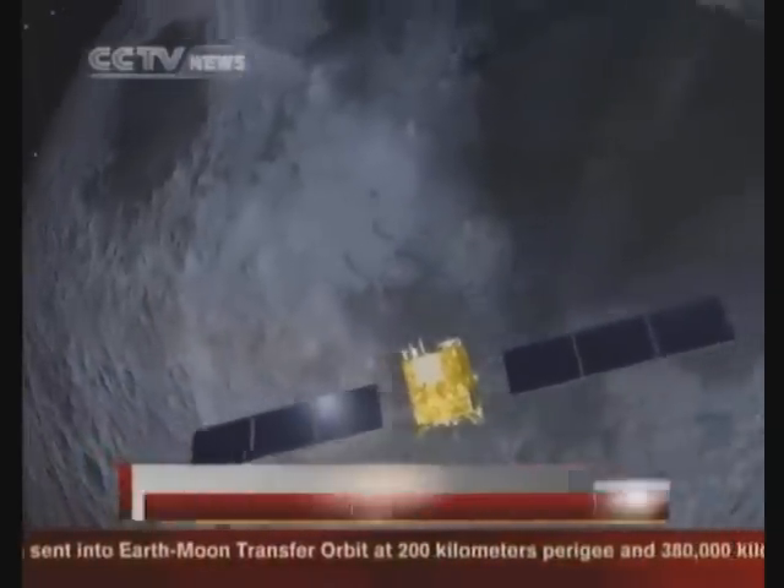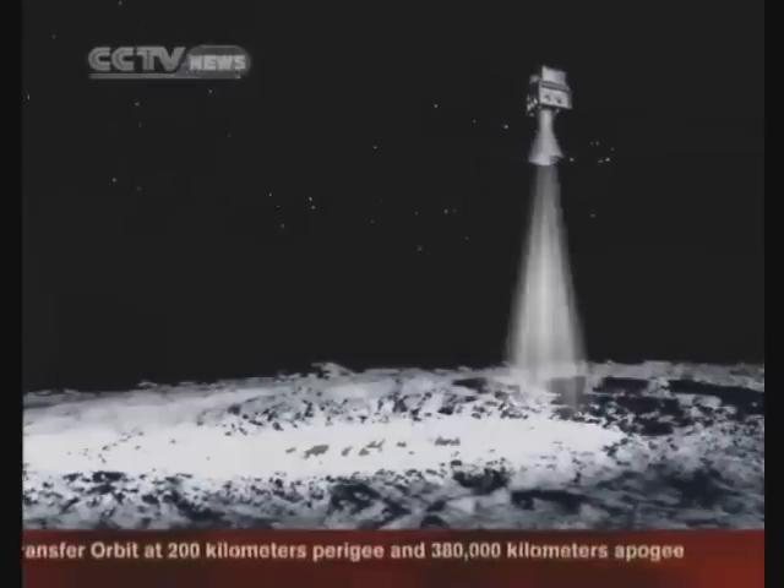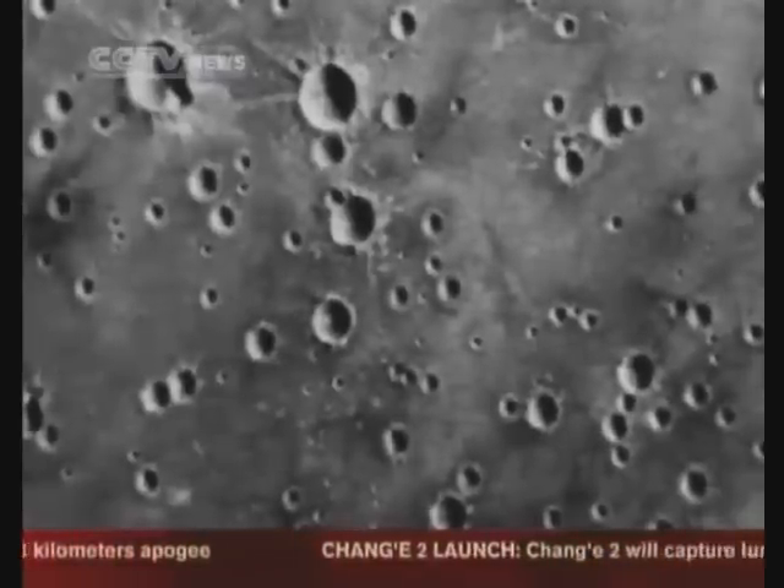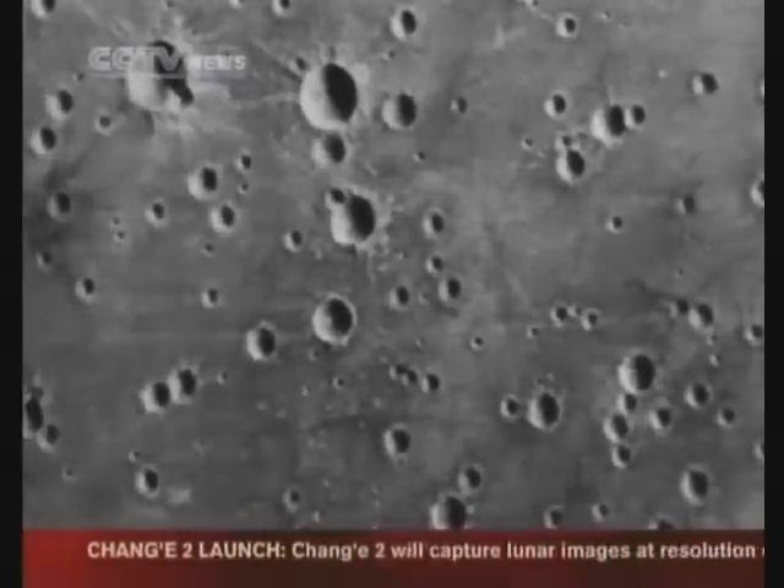We have improved three major payloads. The first one is the main payload, which is very much like a camera. The face source of the camera on the Chang'e 1 is 512, and the Chang'e 2 camera is 6144. So spatial resolution increases greatly.